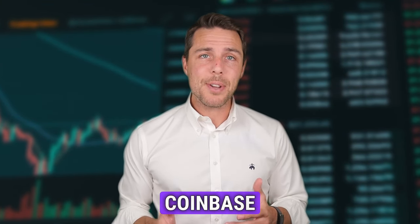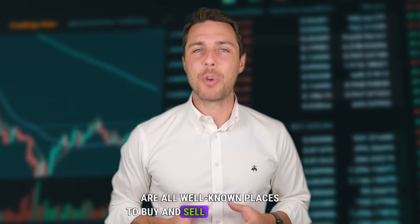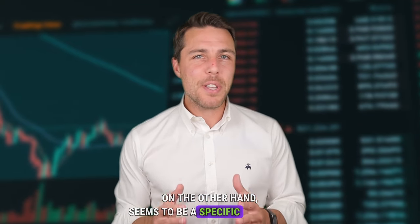Let's break this down a bit further. Binance, Bybit, and Coinbase are all well-known places to buy and sell cryptocurrency. Weglos, on the other hand, seems to be a specific platform designed for selling Solana. Since its launch in 2018, Weglos has been active on Twitter, Instagram, and Telegram, demonstrating its reliability and reputation as a player in the crypto exchange industry.